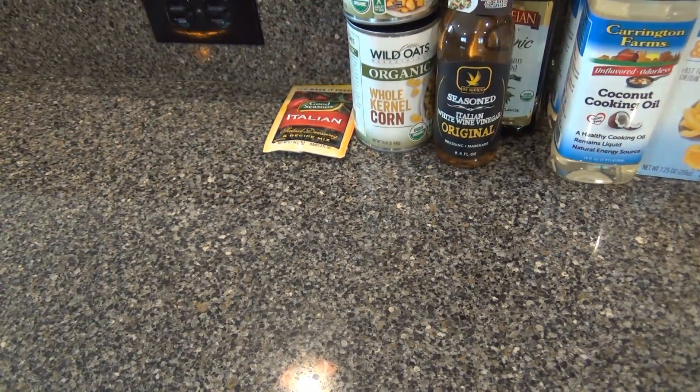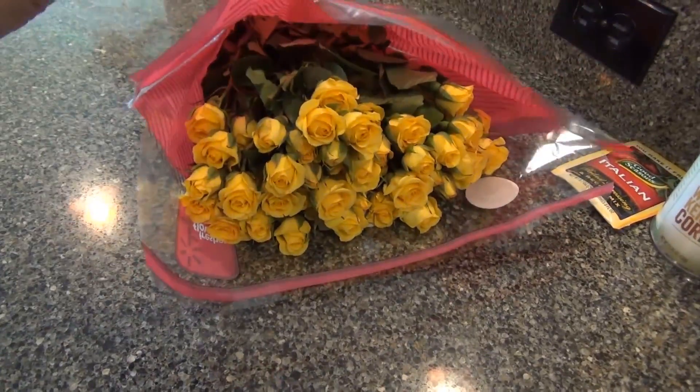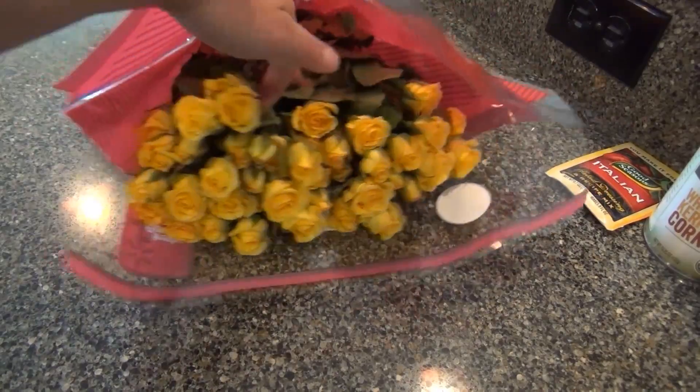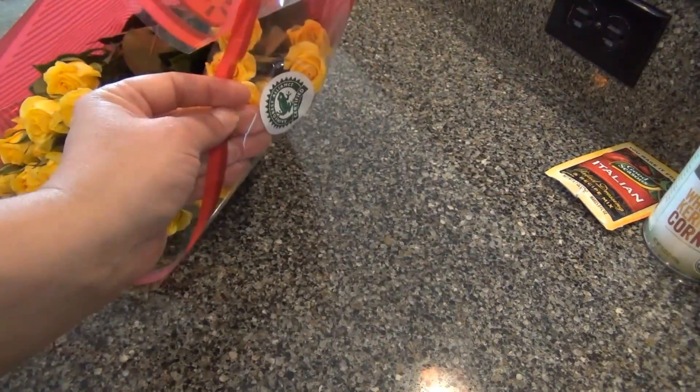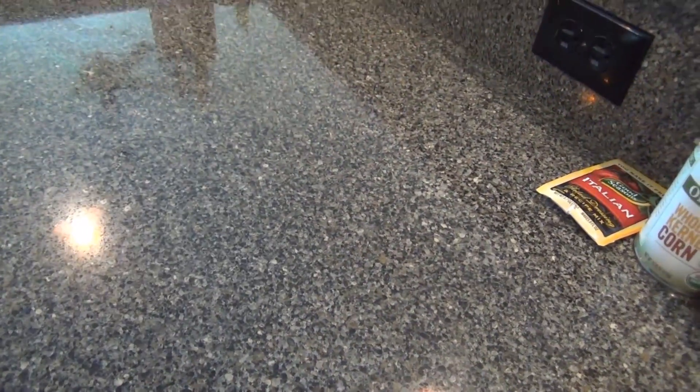I got some very pretty baby roses. Look at how cute they are — they're so little! I love yellow. There are like two bunches in here and it was nine something. I thought that was a good deal. I'm going to stick them in the fridge for now.